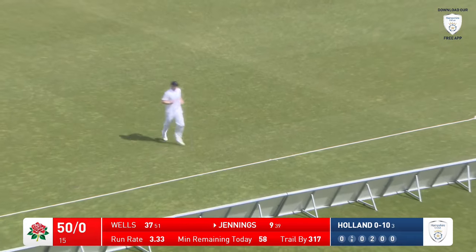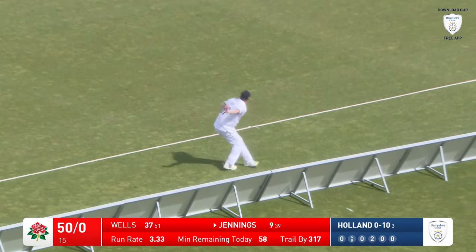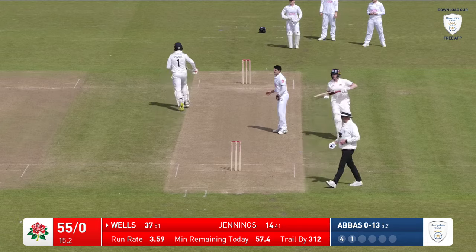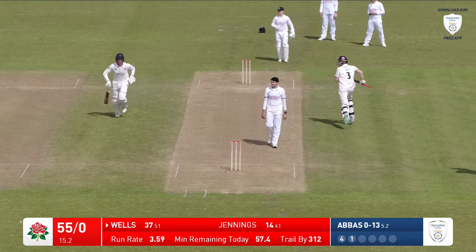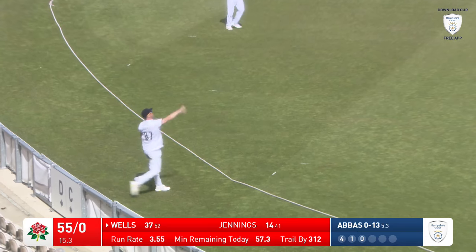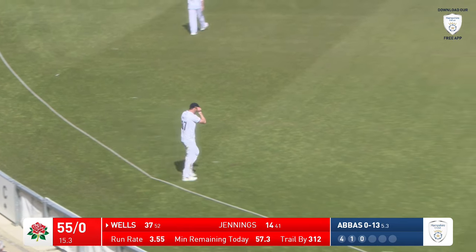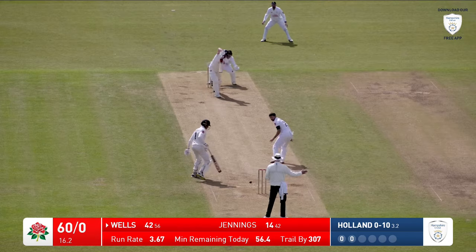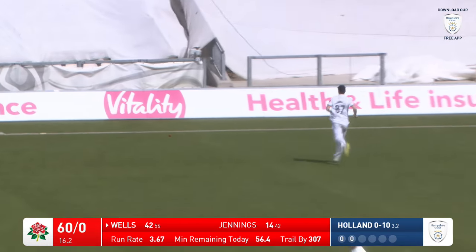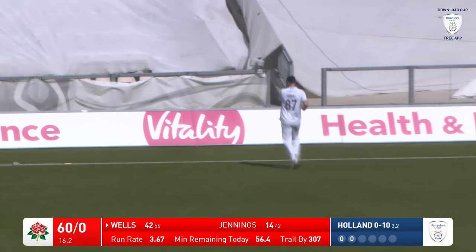Jennings there, looking in sublime form. Full, pushing through the onside, finds the gap between mid-wicket and mid-on — it's racing away to the shorter boundary and goes for four. So Wells now finding his second boundary of this over, he moves to 41. As Holland bowls — lovely drive, and it's a no ball as well. Four runs is the result, certainly a four off the bat anyway, plus the no ball.